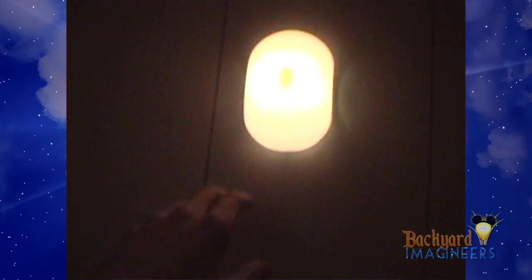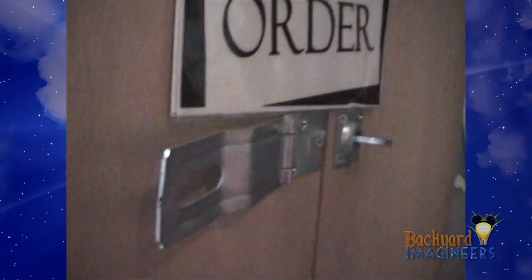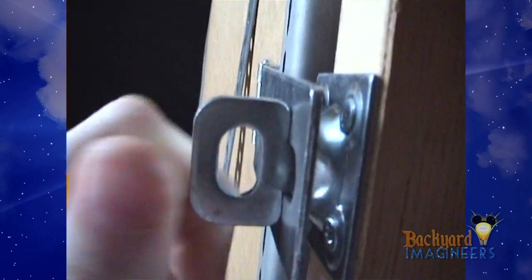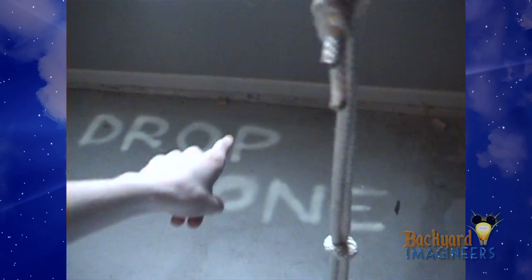Here are some seats with seat belts. There's a light. Out of order sign. There's a box. It's the elevator. This is glow-in-the-dark paint here so we can see where we're going in the dark.